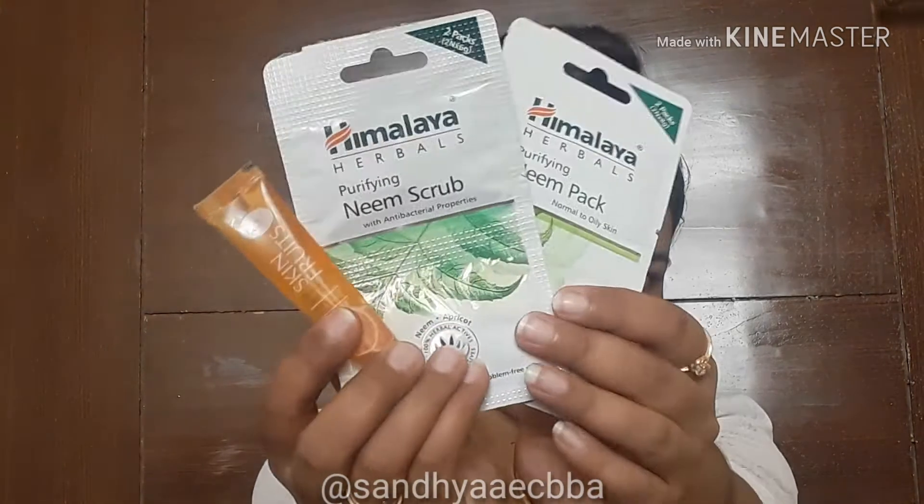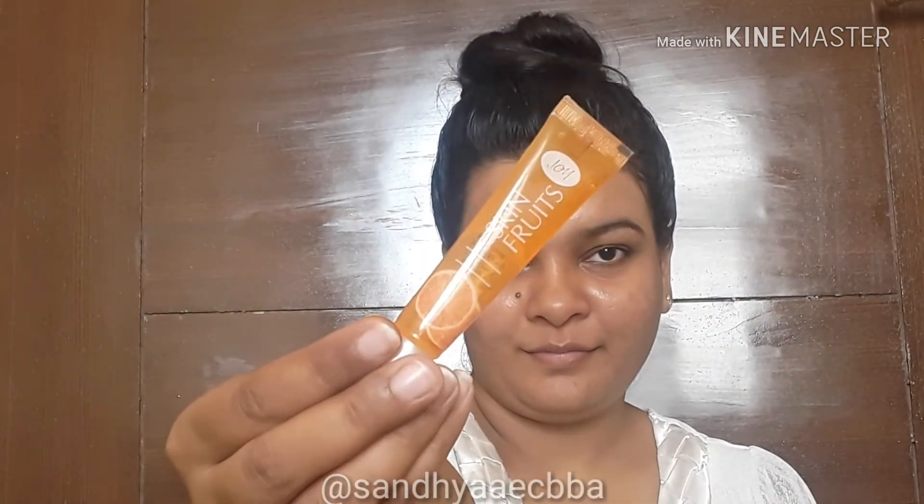Hey guys, welcome back to my channel. This is Cynthia Singh here. Today I am doing a cleanup at home which is going to be super affordable — in 25 rupees only. I'm going to use all these three products.